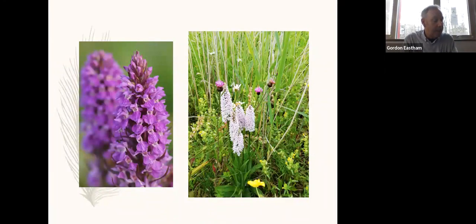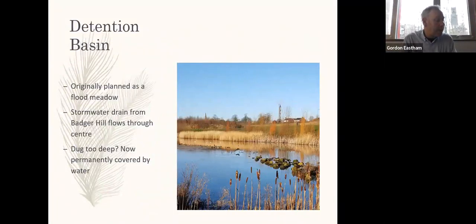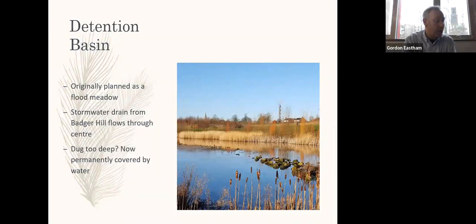Dozens of orchids have now colonised the margins of the lake and wetlands, including marsh and common spotted orchids. The detention basin was originally supposed to be an area of flood meadow or Ings; however, since it was formed it has remained permanently wet. The water within the basin is not deep and the vegetation around it has colonised naturally. There is very little management intervention and it is a good example of what nature does when left to its own devices.